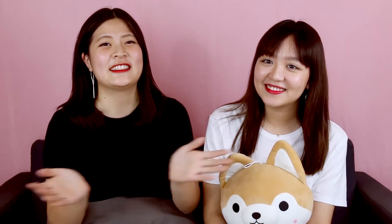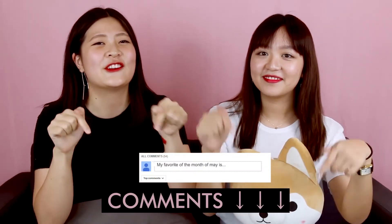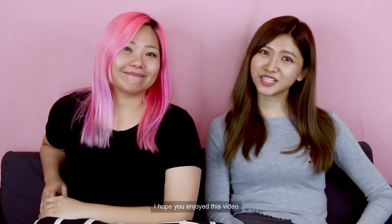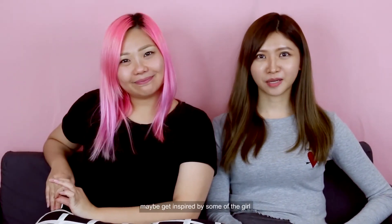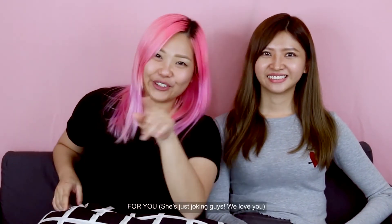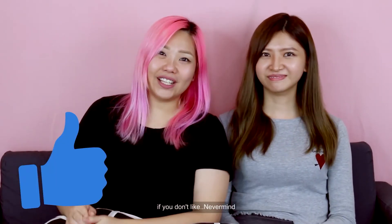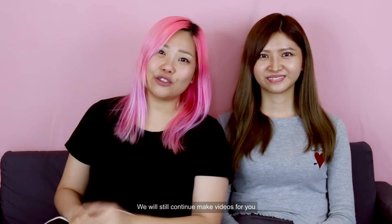Okay guys, so that was our May favourites! Please let us know what your favourites are — put it in the comments below. We're so curious to know what you guys really like. I hope you enjoyed this video. I was inspired by some of the girls to try the new products they've shared. So if you like it, subscribe and like the video. And if you don't, never mind — we will still continue making videos for you. Okay, bye!